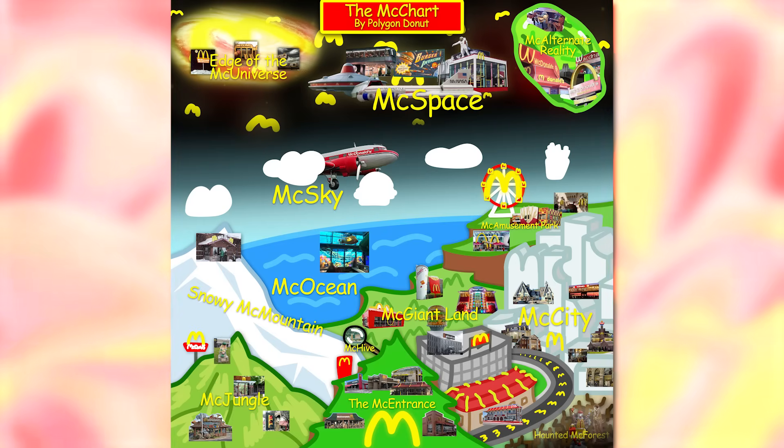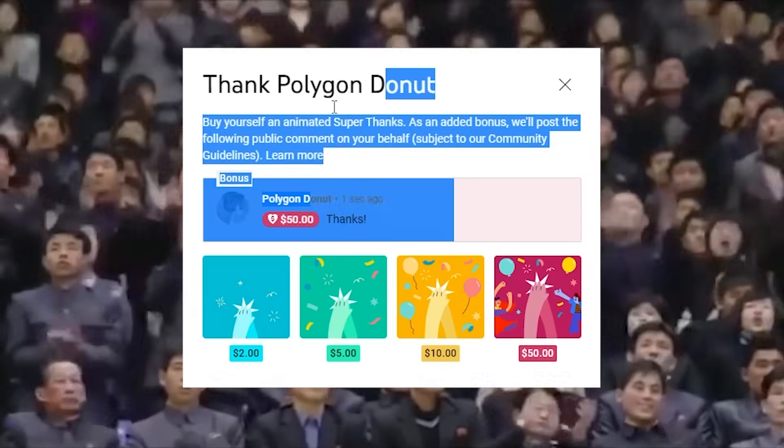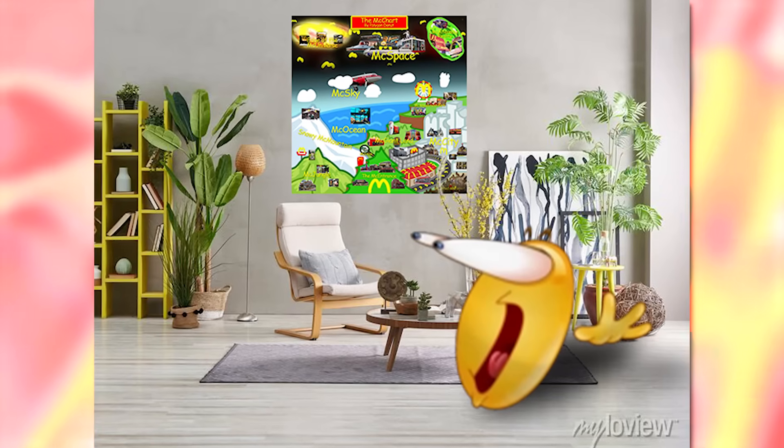The McChart is finally complete. Thank you for watching this McVideo. Remember to like or subscribe, or support me in other ways if you really want to. You can also download the full quality image of this in the description or buy it as a poster.